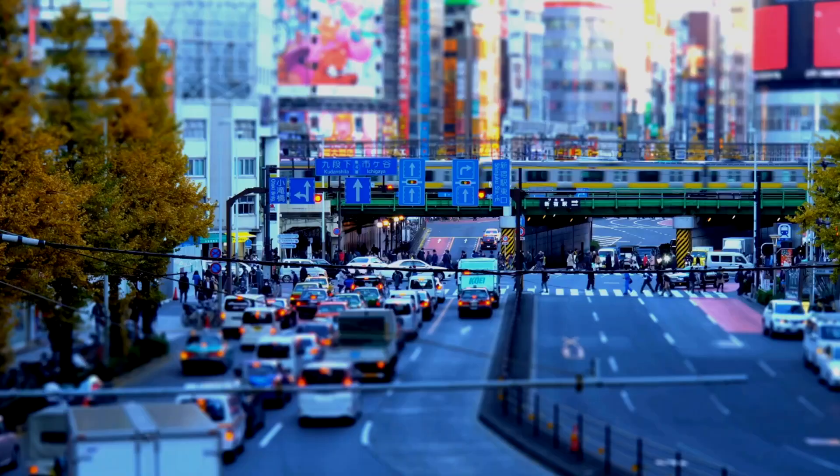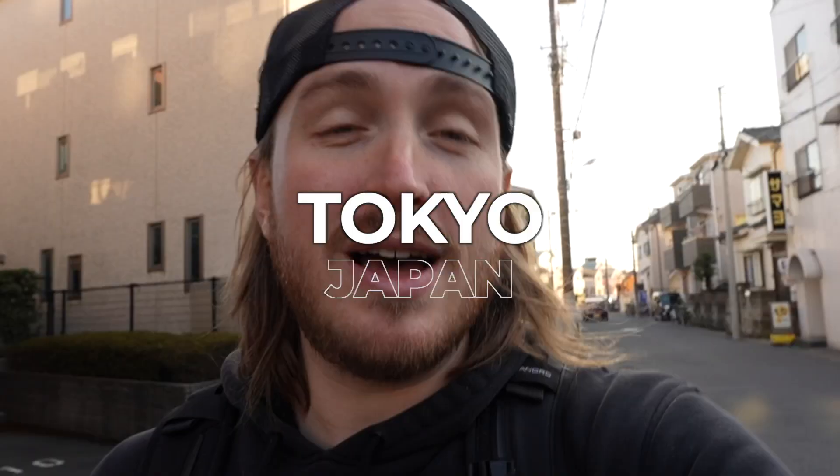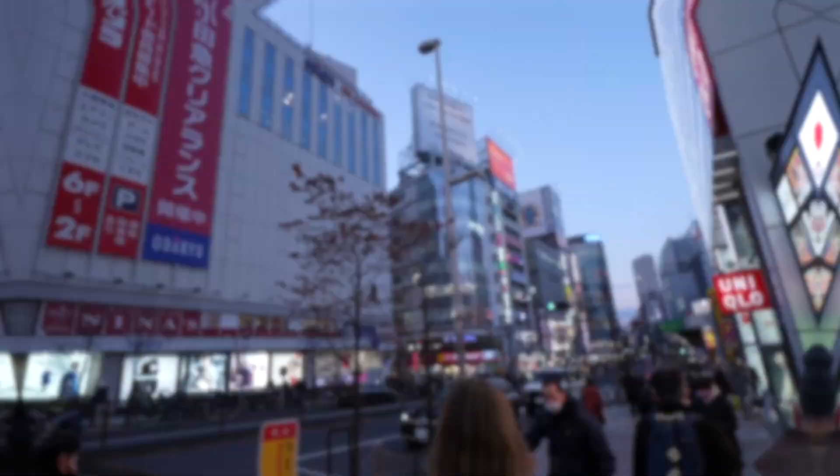Welcome to the world's largest city, Tokyo, Japan — well, technically we're in Urayasu, which is like a 40-minute train ride east of the city. So we had to make our way in. Now, welcome to Tokyo!